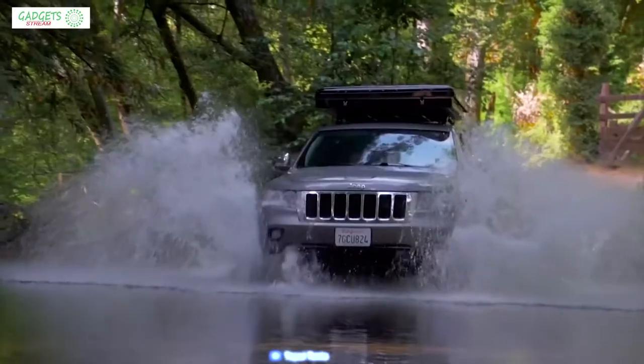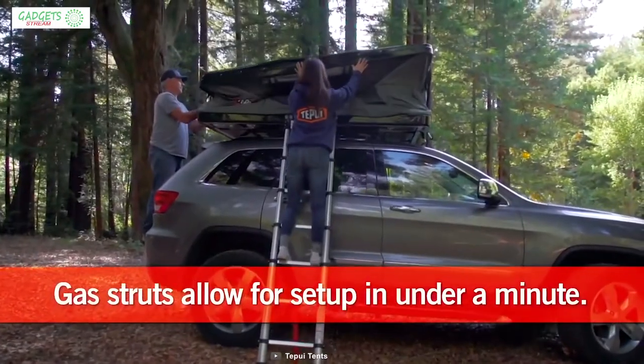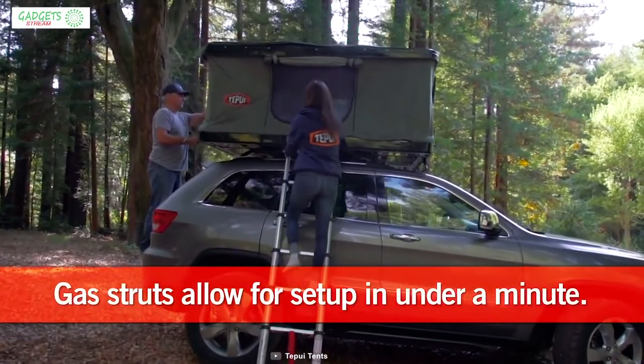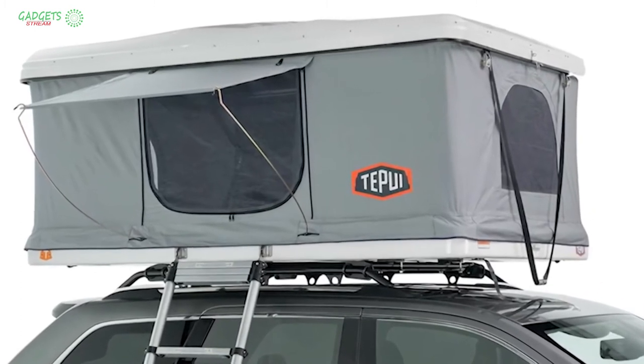The canopy is coated with a waterproof rating of 3000mm, yet offers superior breathability, providing both comfort and protection. It is trimmed out with nautilus mesh YKK zippers, providing the versatility to quickly remove the canopy and convert your shelter into a durable cargo carrier.